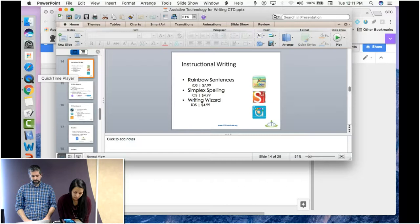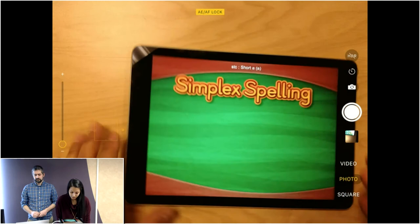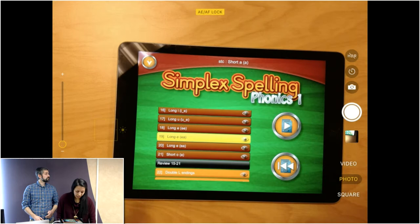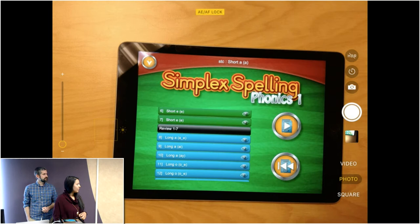The next app is called Simplex Spelling — one of my favorite spelling apps. It has a bunch of built-in spelling lists you can choose from. The downfall is that right now you can't import or create your own spelling list, but they have a lot of different lists to choose from. We have a question online: what is the recommended age for Rainbow Sentences? I would say Rainbow Sentences is more for elementary students — maybe first or second grade to about fifth grade, depending on reading level.